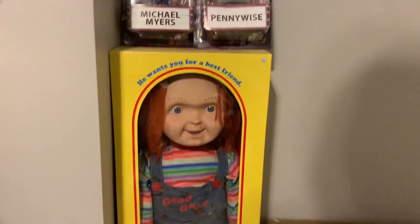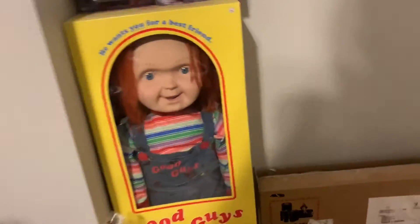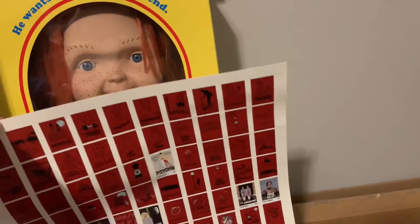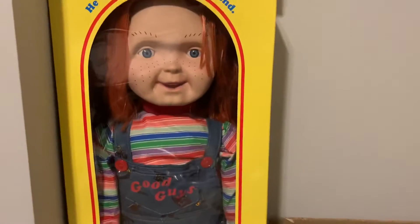And then down here I have my Chucky doll. I got that from Spirit Halloween with a coupon, so it was only like $75. And then I also have this little horror movie scratch-off poster that will not stay on my wall, so it's just kind of down here until I figure out something better to do with it. I got that as a Christmas present.